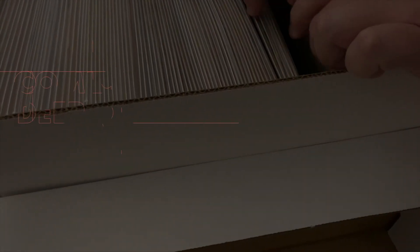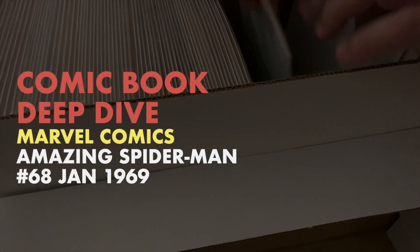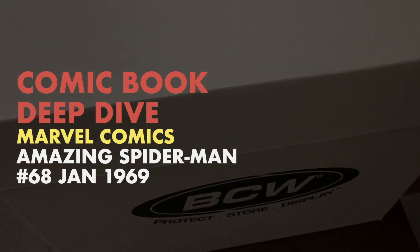Today on Deep Dive, we're going to be looking at Marvel Comics' The Amazing Spider-Man Number 68. The Kingpin has his eye on an ancient tablet. Can Spidey stop him? The answer lies inside.